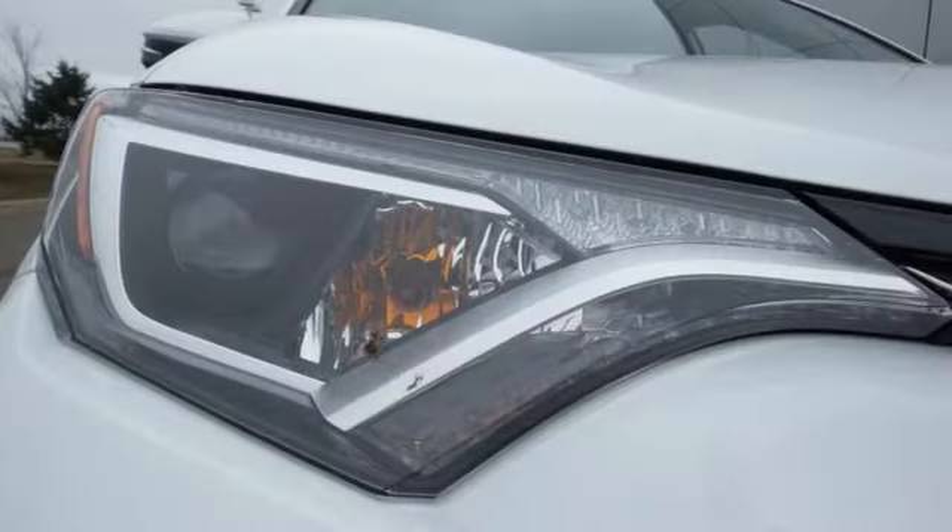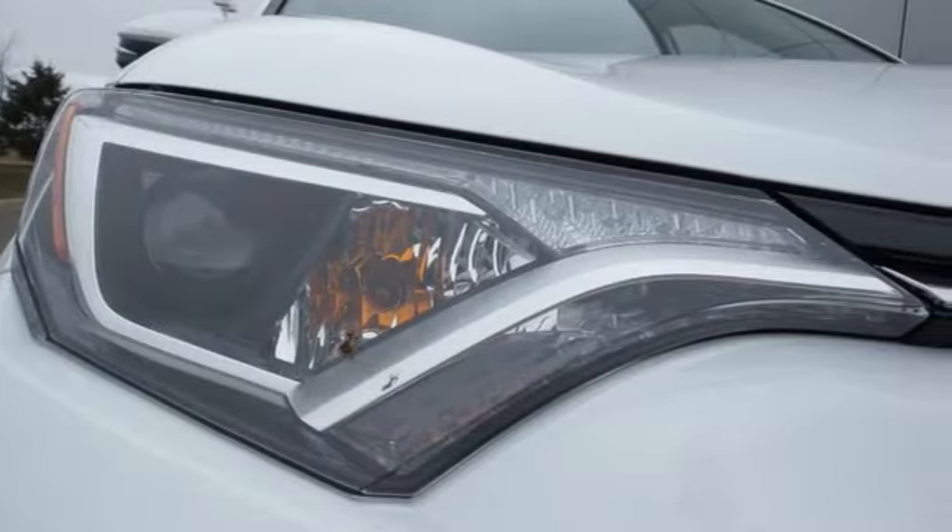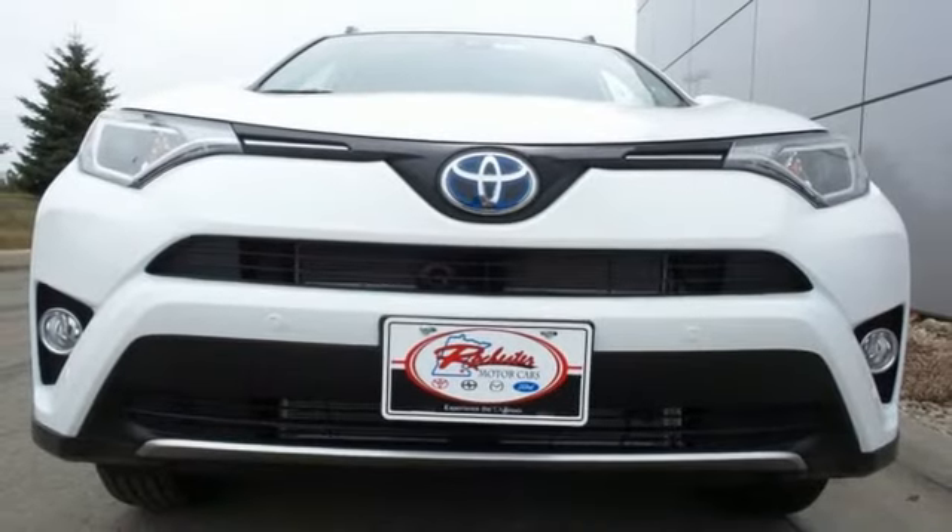This RAV4 Hybrid is ready to take you on your next great journey. Are you ready for the ride? Take it for a test drive today.